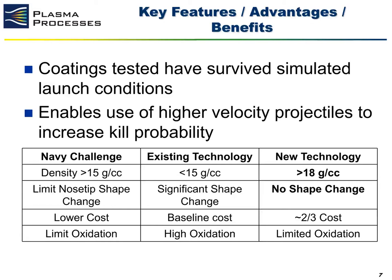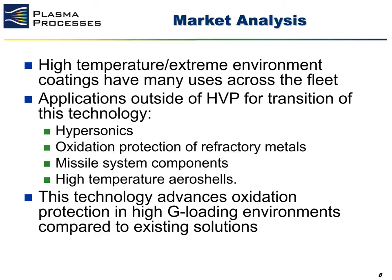We believe our technology can achieve costs that are very reasonable for production programs — approximately two thirds of the baseline costing for these components. While this technology was specifically developed for hypervelocity projectiles, we believe it is applicable to any high temperature extreme environment application that could exist across the fleet. Specific areas where this material system would be very useful outside of HVP would be hypersonic vehicles or surfaces that are seeing hypersonic flow, and any refractory metal applications where oxidation protection is required.